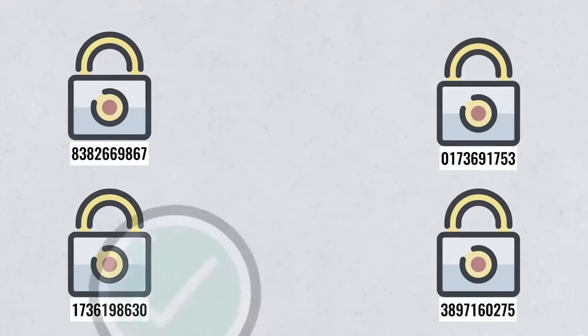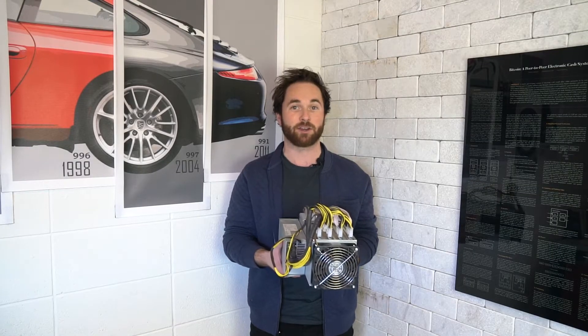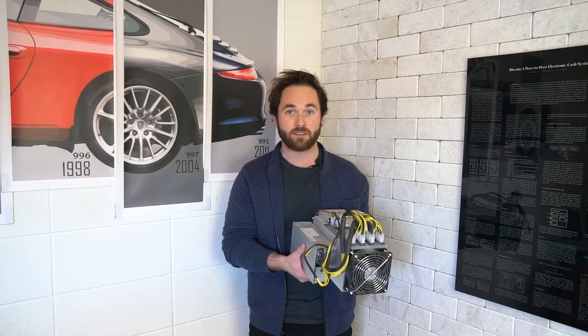Miners make money two ways. Every single Bitcoin transaction that's sent is attached with a mining fee. This mining fee goes to the miners to help incentivize them to confirm transactions quickly and efficiently. They also make money by solving blocks. Every single time a block of Bitcoin is brought into circulation, that Bitcoin goes to the miners. The miners then choose whether they're holding them or going to sell them onto the market to help cover the costs.